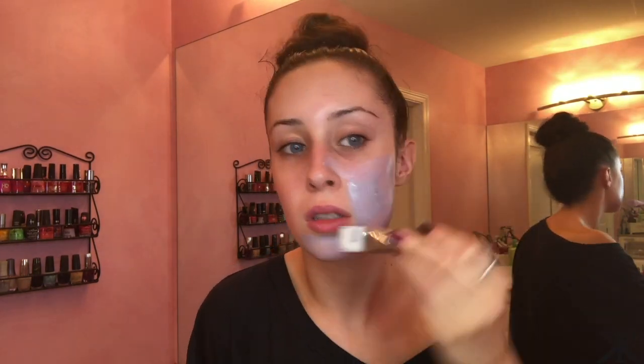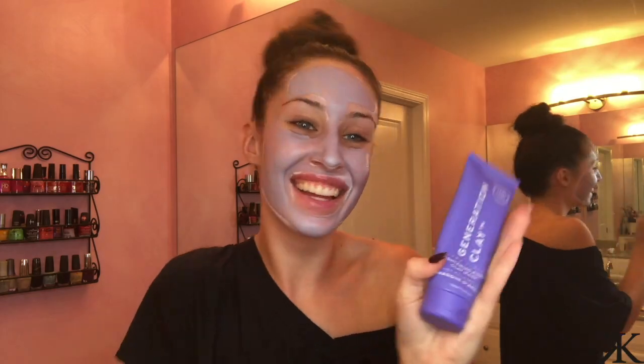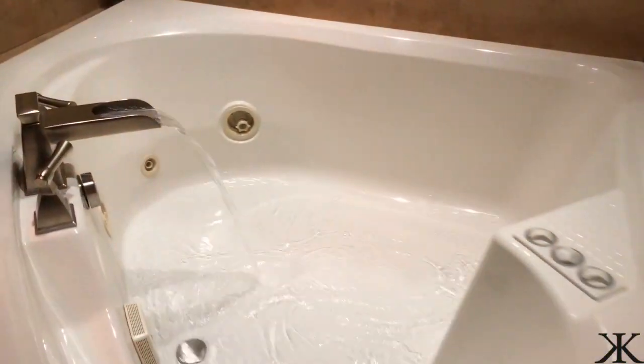Next up in my self-care, I'm using this brightening clay mask and applying it to my face. I like to throw on a mask at least twice a week — whether it's a clay mask, an exfoliant mask, or even just a sheet mask — especially since I'm always wearing lots of makeup.